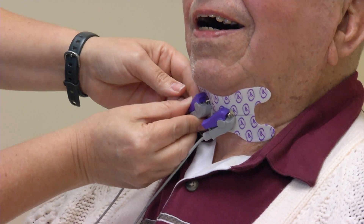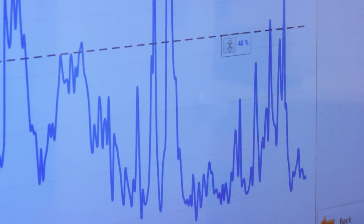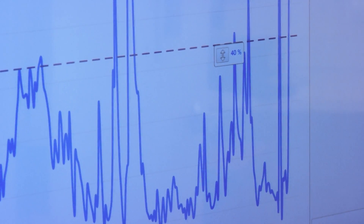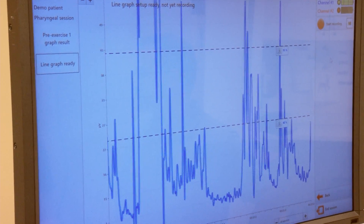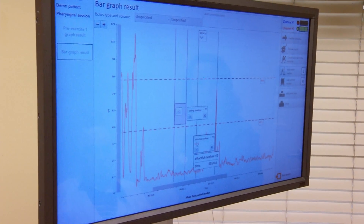A long time ago, we really didn't have much to offer people with swallowing problems. Then electrical stimulation came along, and that was really a big step forward. The component that we were lacking was some kind of objective data that you could have on a session-by-session basis to see what was actually happening — and that's what this has provided. In the past, you would say do an effortful swallow, and they'd say okay I did it, and you thought they did it, but really, how can you objectively know? And this gives you some actual visual that you can see.